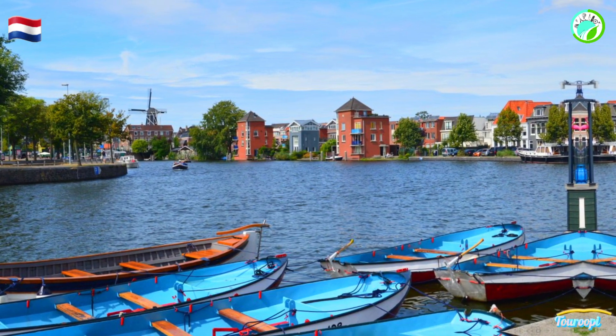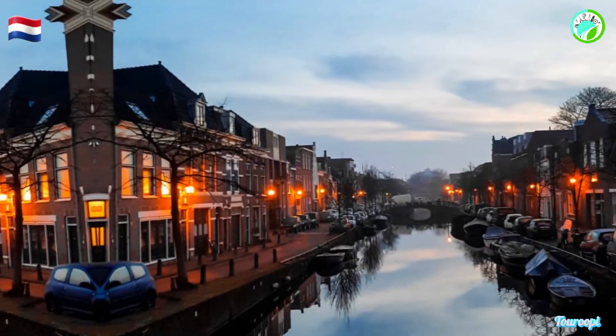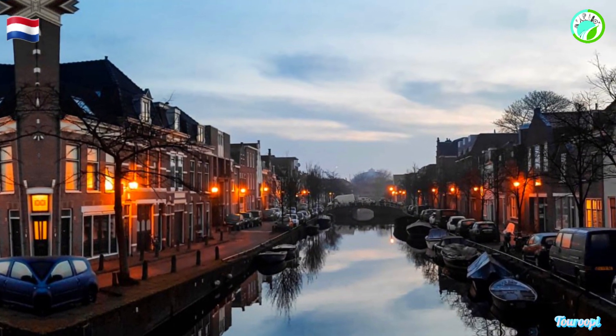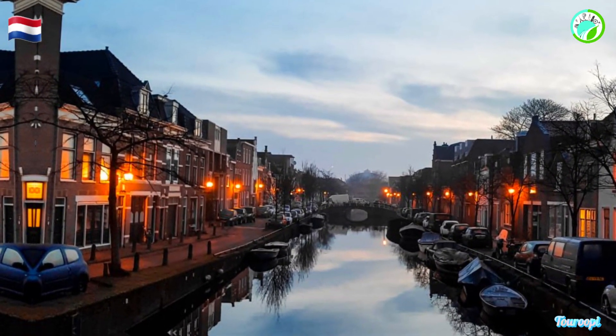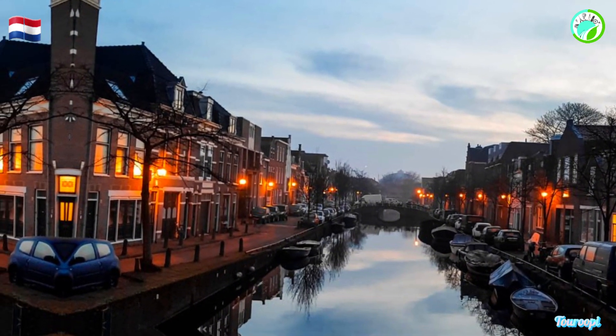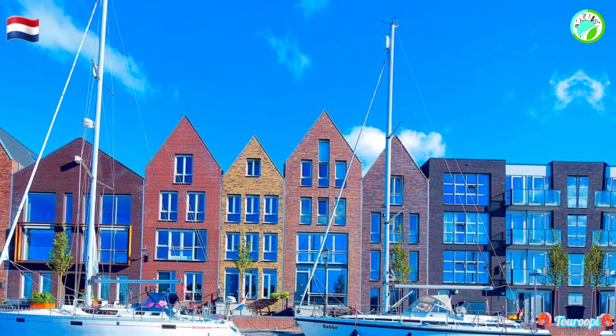Haarlem's central location allows for easy day trips to nearby attractions, such as the Keukenhof Gardens during tulip season or the sandy beaches of Zandvoort. The city's friendly locals contribute to its inviting atmosphere, often evident in their interactions and their willingness to share the city's treasures with visitors.